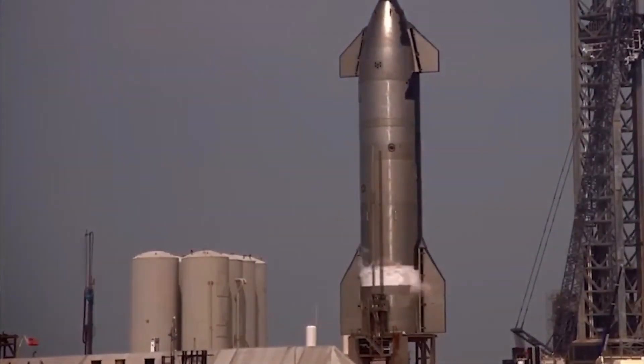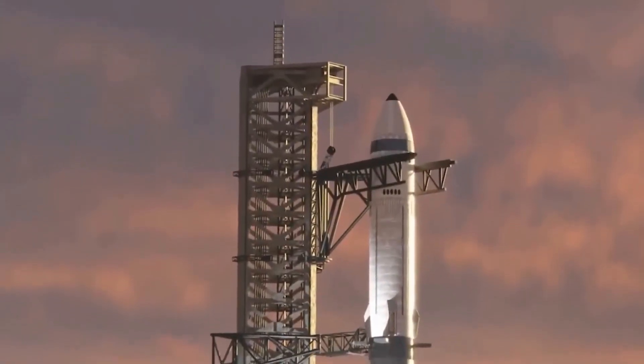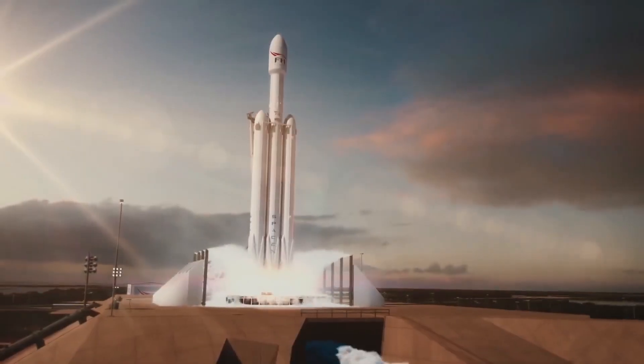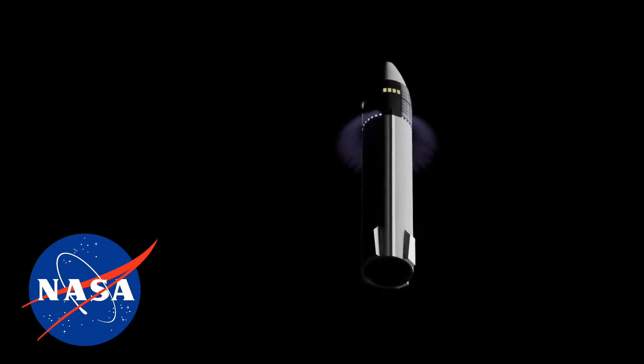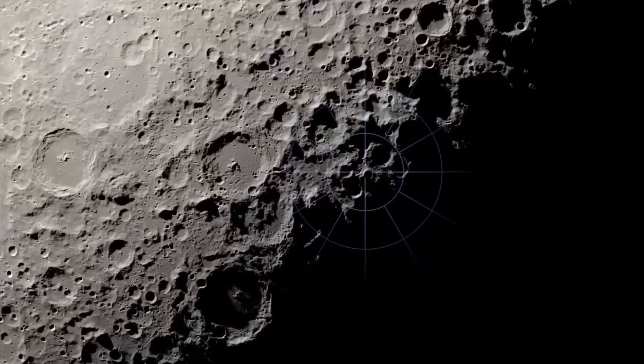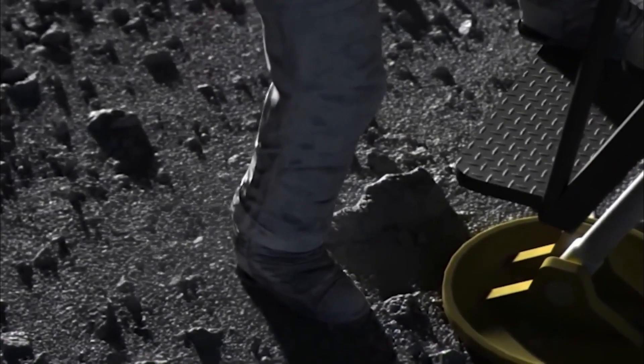New Starship revealed — it's huge, and it's hauling tons of cargo to the moon. SpaceX just revealed a surprise new Starship design, and NASA's got big plans for it. We're talking heavy cargo deliveries to the moon, astronauts living there for weeks at a time, and a crucial step towards deep space exploration.